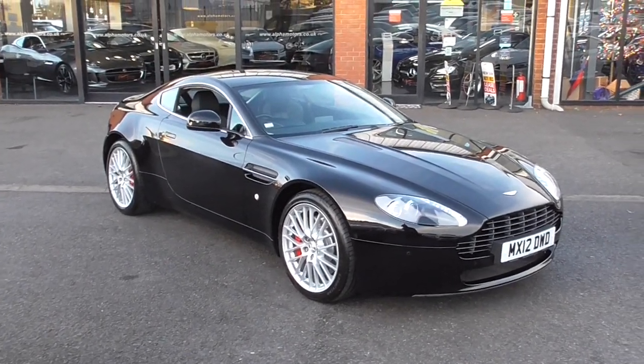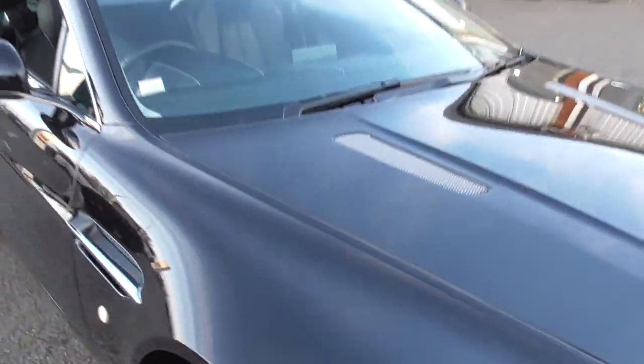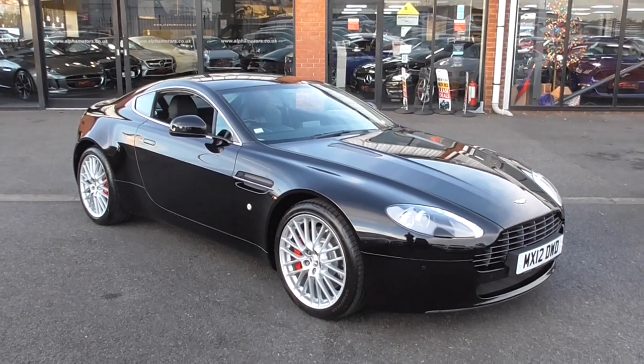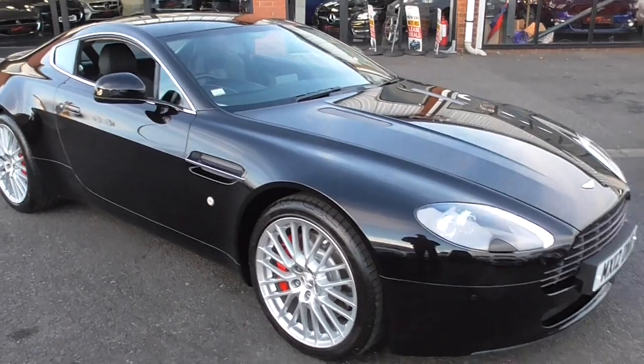The car itself is finished in onyx black metallic. It's got a fantastic metallic fleck, very sparkly in the sunshine, so when the sunshine hits it the paintwork just gleams. The car itself is in lovely order throughout, owned by an Aston Martin enthusiast.